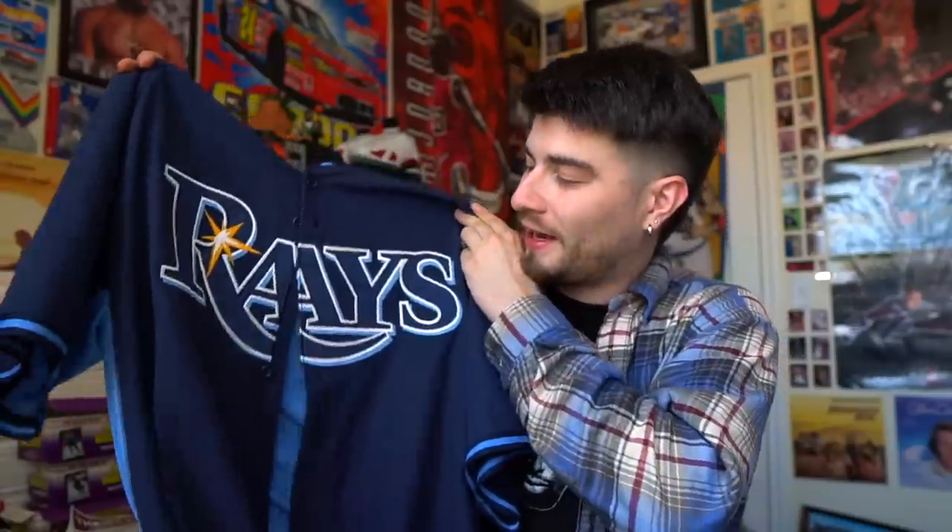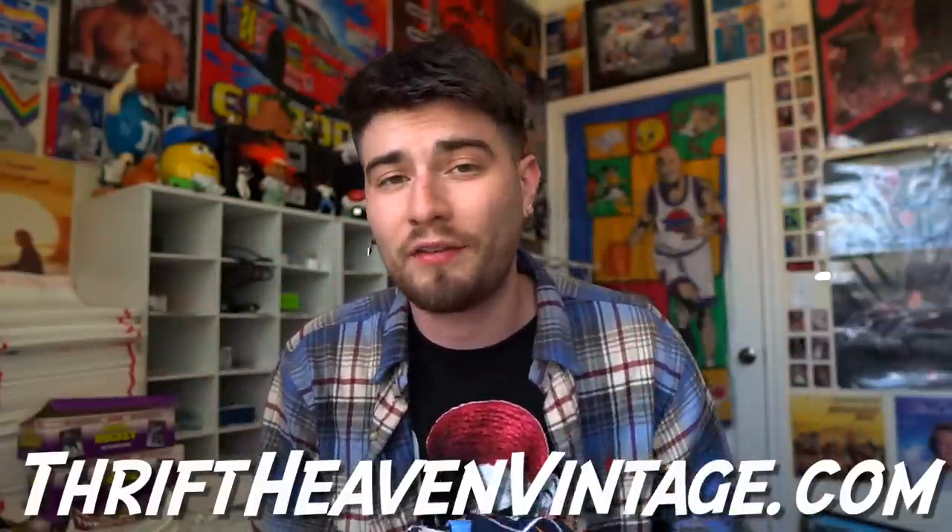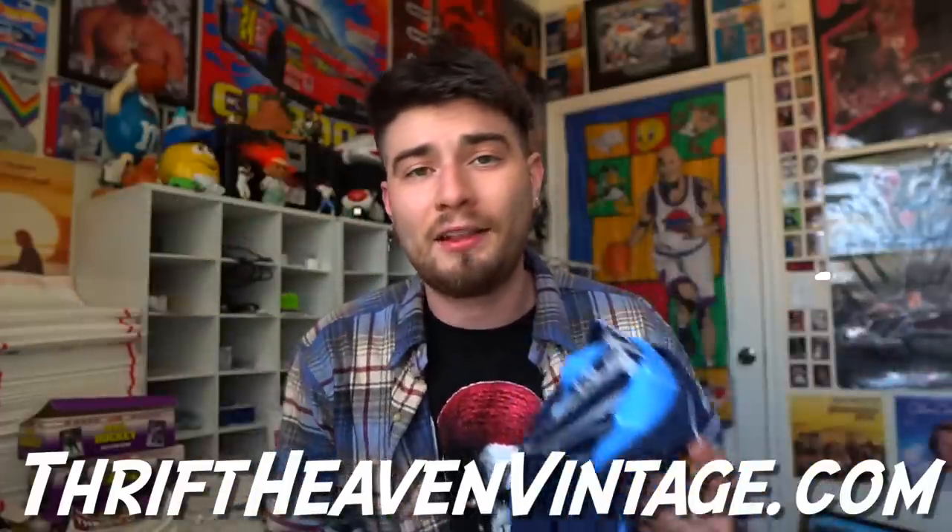We're back and better than ever. A bag full of heat. Now I want to tell you guys that I did make a bonus purchase which I did not show off — Tampa Bay Devil Rays. You guys already know what time it is — that Eva Longoria jersey. And I also want to let y'all know if you guys saw anything in today's video that you would like to purchase, check out my website which is thrifthavenvintage.com. It is linked in the video description.